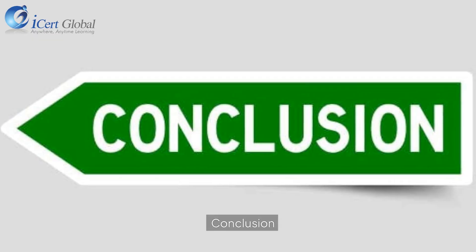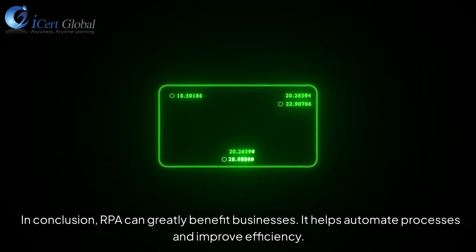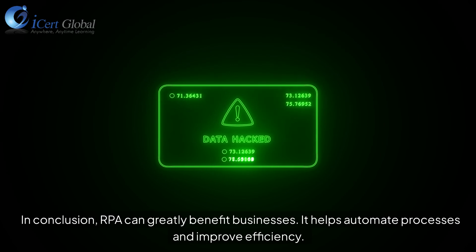In conclusion, RPA can greatly benefit businesses. It helps automate processes and improve efficiency.